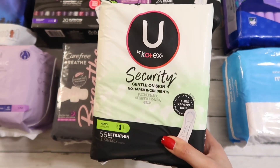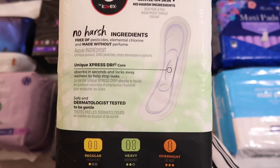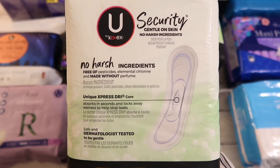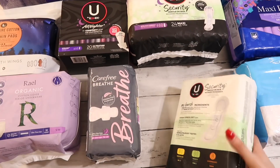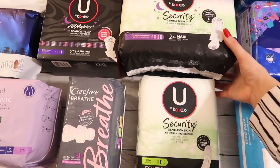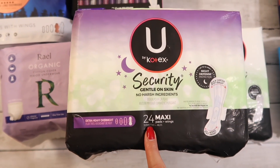Next up we have U by Kotex Security — these are the heavy ultra thin wingless pads. Personally I'm not the biggest fan of wingless pads, but my plan is to wear these as a thicker panty liner on days that I'm not bleeding heavy enough to wear a pad but also not light enough to wear a panty liner. If that makes any sense.